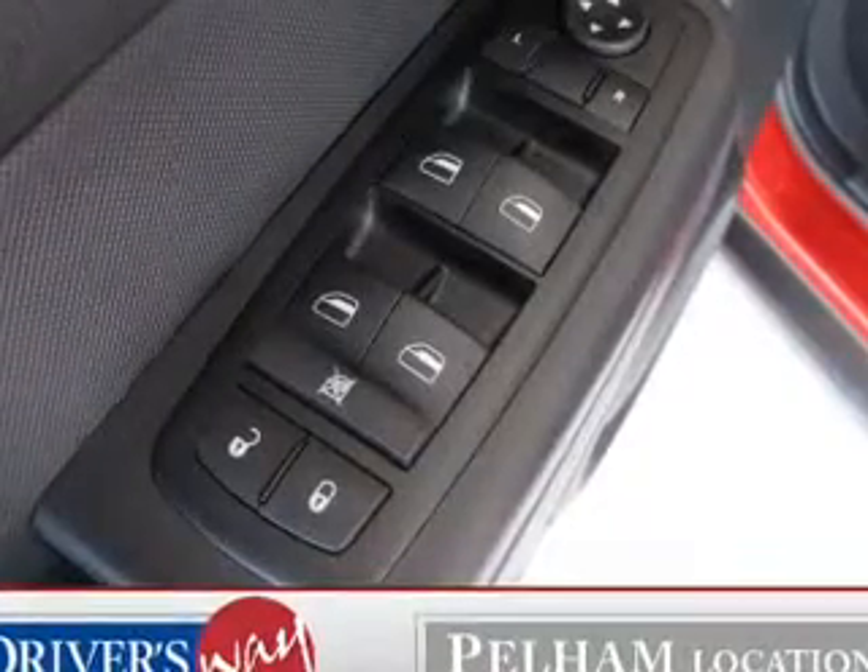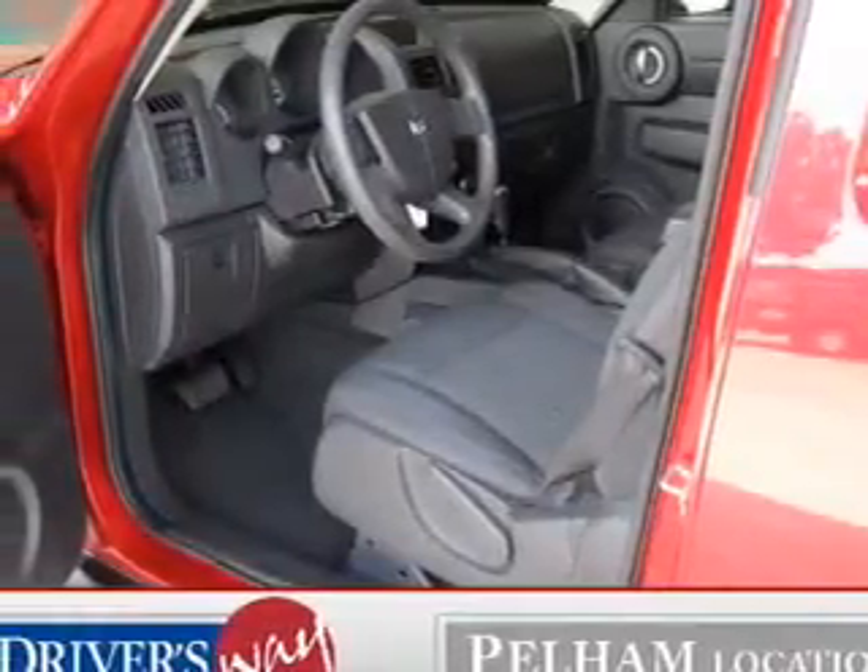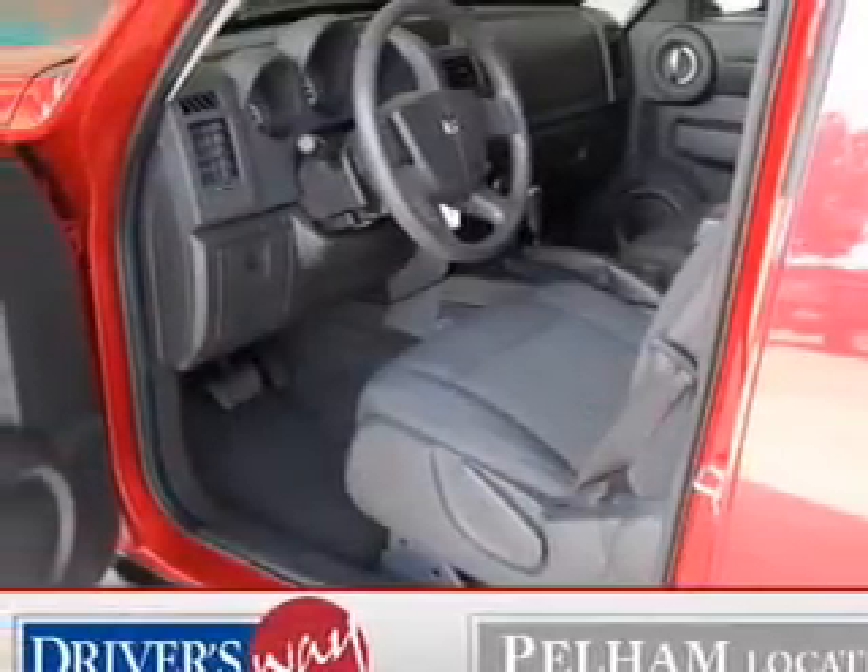Power door locks. Power windows. Bluetooth wireless. An AM-FM stereo with a CD player. Satellite radio. Power mirrors. An alarm system.